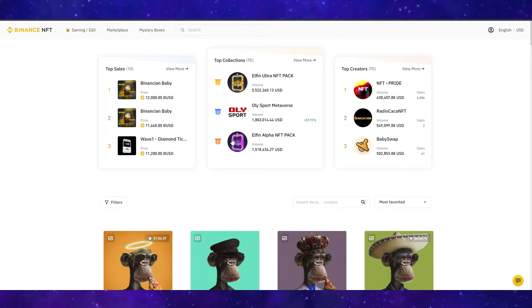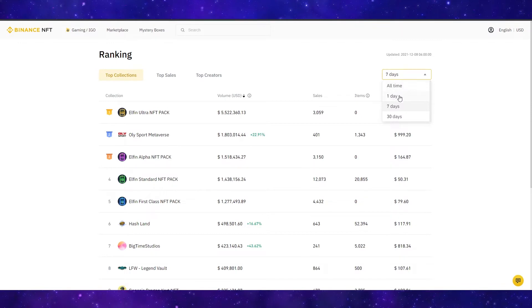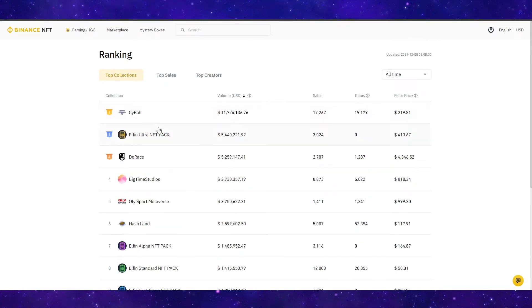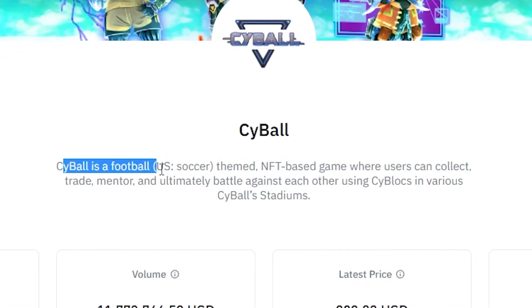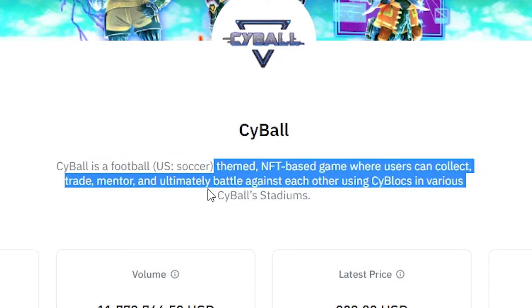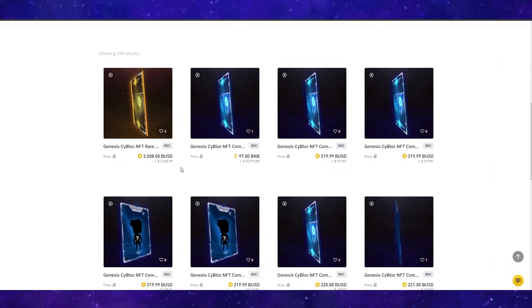You can take a deeper look into collections by clicking View More, and you can also sort by all time, one day, seven days, or 30 days. Sorting by the last 30 days, Cyball appears at the top with $11 million in volume. Cyball is a football or US soccer themed NFT-based game where users can collect, trade, mentor, and battle against each other using cyblocks in various Cyball stadiums. The concept sounds pretty cool and these are the cards you can collect.